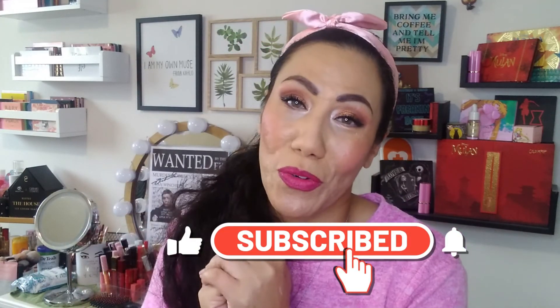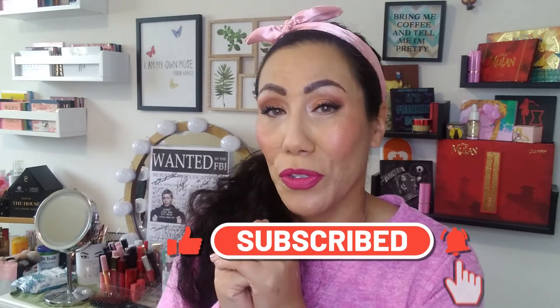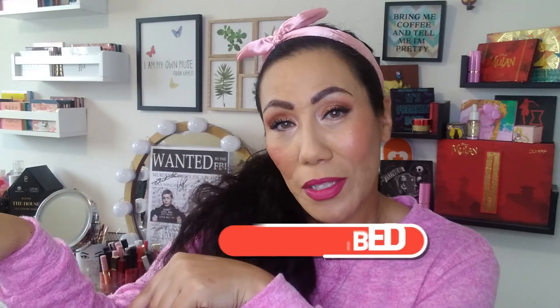If you're new to my channel and not already subscribed, I would love it if you join the family and tap subscribe. If you want to be notified of any videos coming up in the future, be sure to tap the notification bell next to subscribe. Be safe guys, take care of yourself, and I will see you in the next one. Bye.